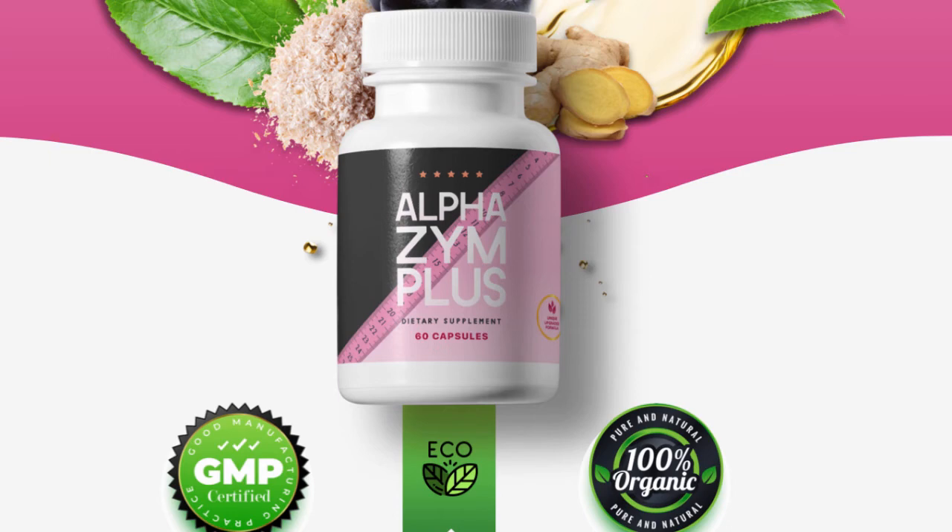Acai Berry Fruit Extract: Acai berries are native to the Amazon rainforest. In terms of its nutrient-dense nature, it has been reported to house a rich source of antioxidants, fiber, vitamins, minerals, and omega-3, 6, and 9 fatty acids, and can elicit high oxygen radical absorption capacity.